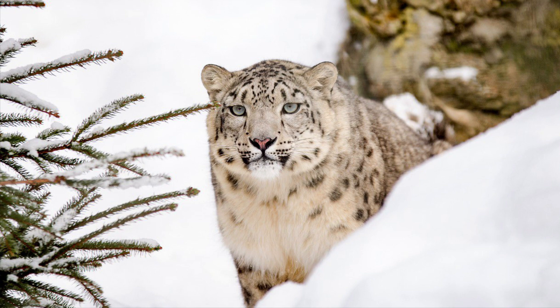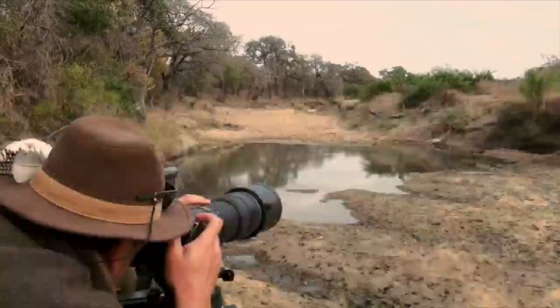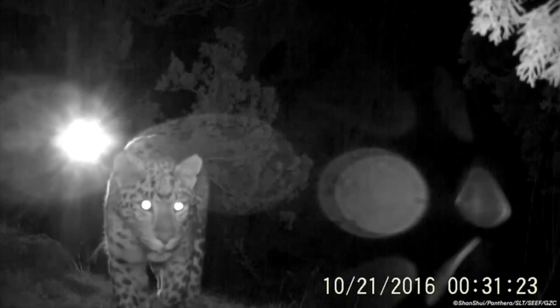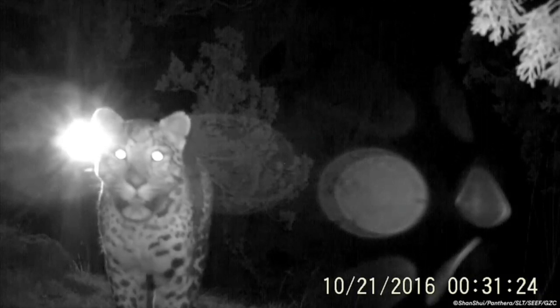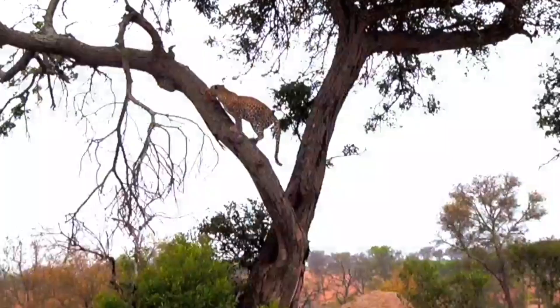What are the two leopard adaptations? Leopards have a diverse diet and are highly adaptable. They are nocturnal predators capable of hunting and carrying their prey into trees. Leopards' spotted coats provide camouflage and help protect them from predators and scavengers who want to steal their prey within the tree canopy.